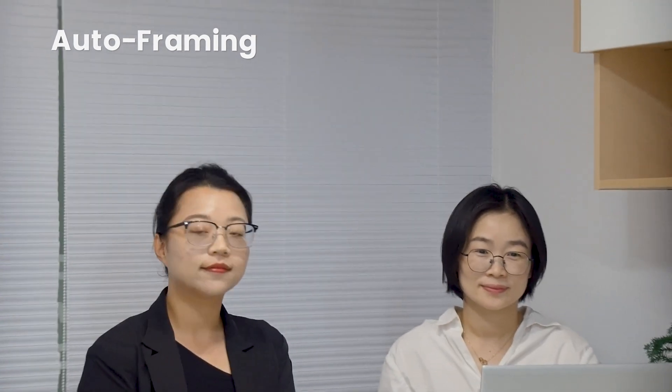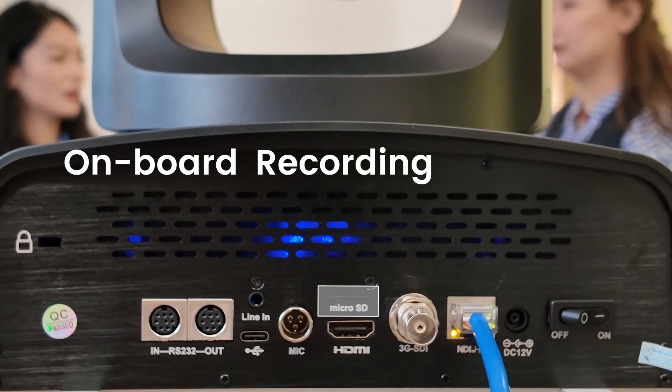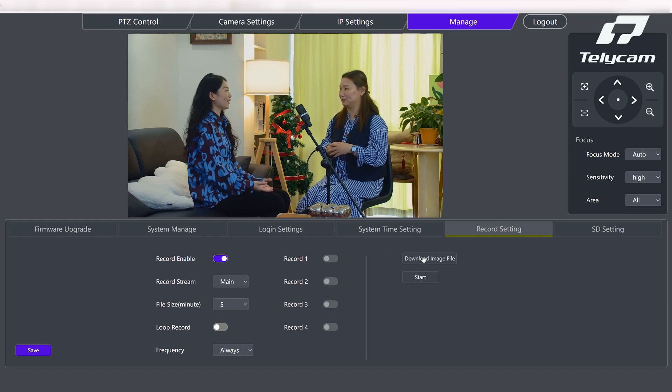When you're in a meeting room, auto-framing makes sure no one gets left out of shot. Onboard recording to a microSD card makes capturing footage effortless — just click to record, schedule, or download your videos.